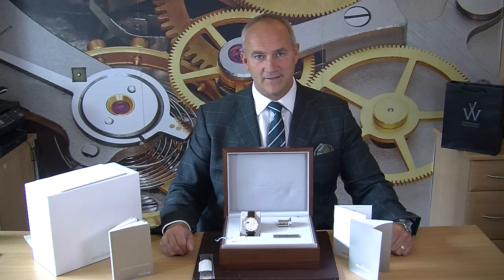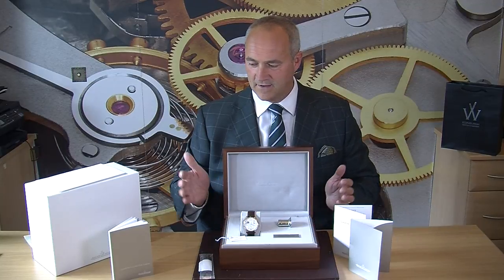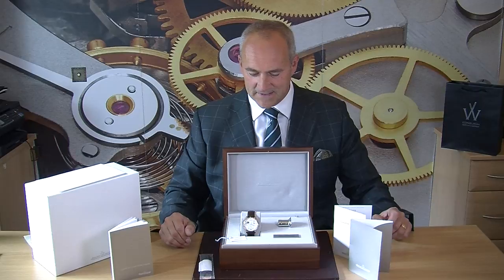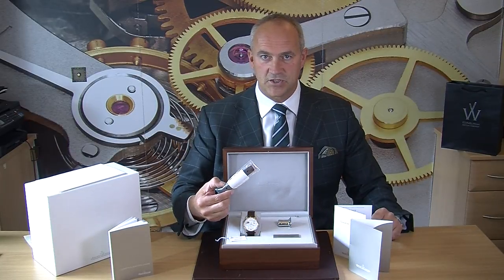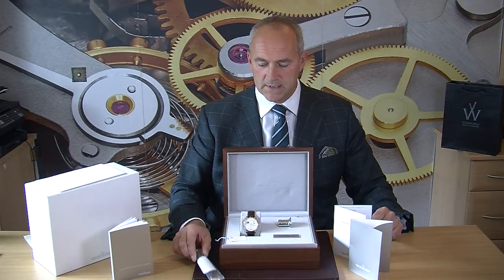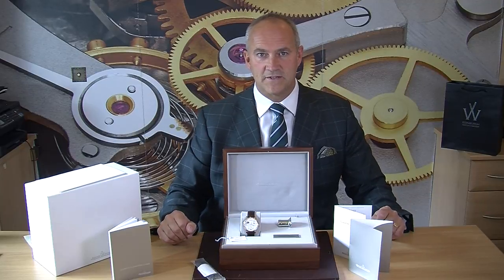It was bought new from the Jaeger-LeCoultre boutique in London in 2014 and it comes complete with everything as it left the dealer. So it has this large outer white box, this beautiful wooden display case, the instruction manuals and certificates. The watch was originally supplied on a leather strap with a tang buckle — a traditional 18-karat rose gold buckle. The current owner decided he also wanted the deployment clasp, and for a further two and a half thousand pounds he bought that plus another strap, which is currently on the watch at about seven out of ten condition, but there's a brand new one here too.